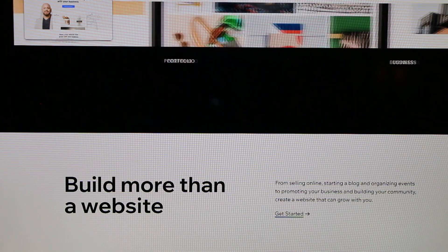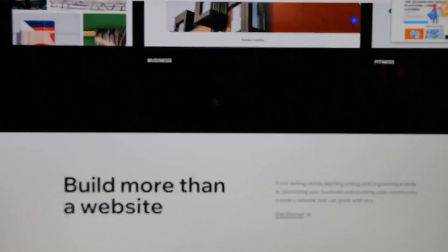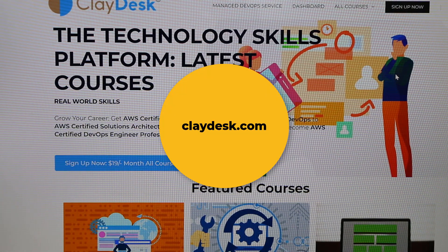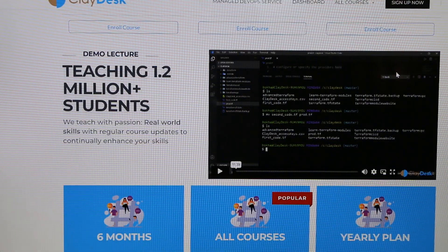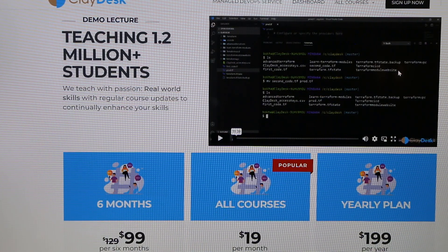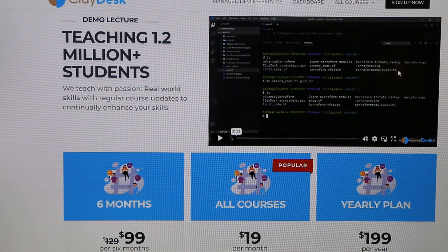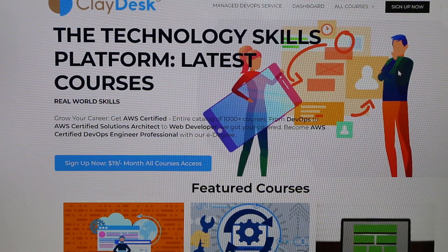If you need to learn how to use any of these tools, check out the Claydesk technology skills platform at claydesk.com, where you'll find tons of courses to become proficient in all of these tools. Whether you want to be a software developer, web developer, front-end developer, back-end developer, or just obtain technical skills, everything is right there on Claydesk.